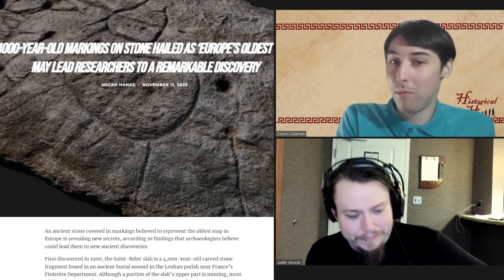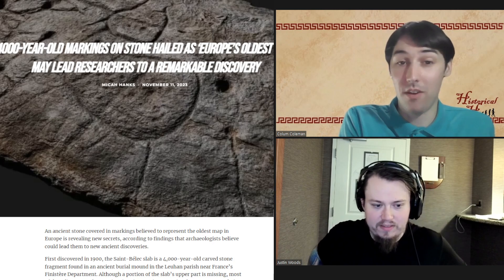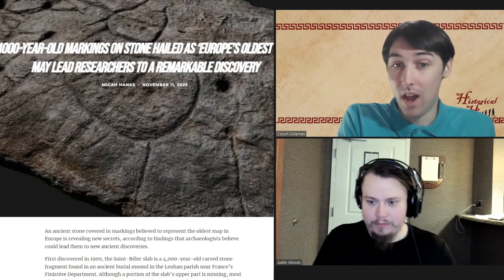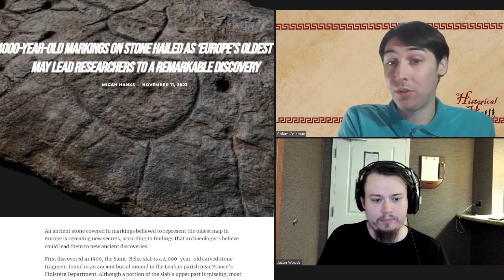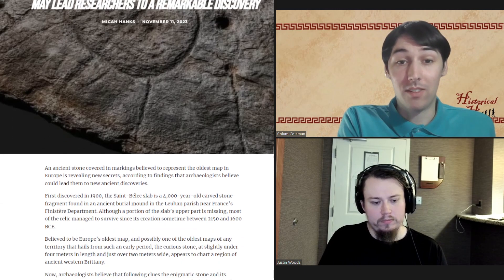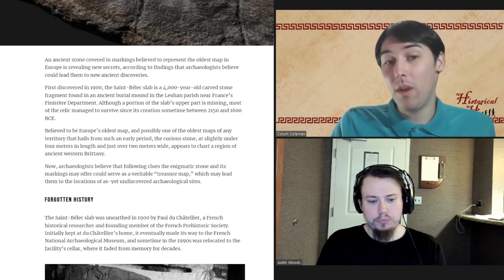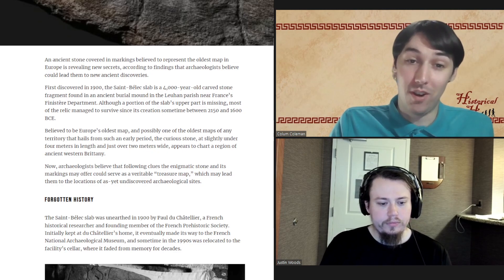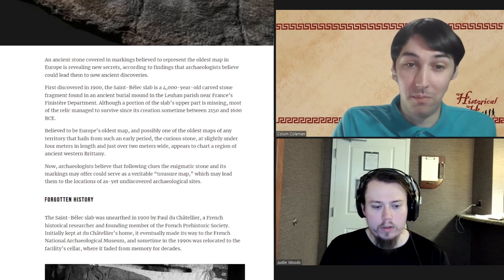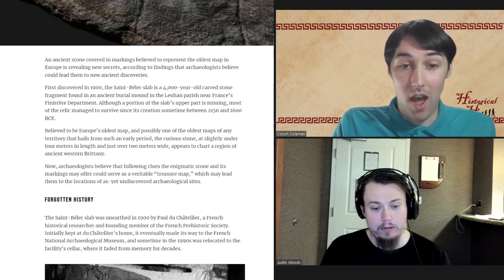This map was created at some point between 2150 and 1600 BCE. It is a stone slab map and it is known as the Saint Bellic Slab. Its discovery goes all the way back to the year 1900, so it has been around with us for a long time.